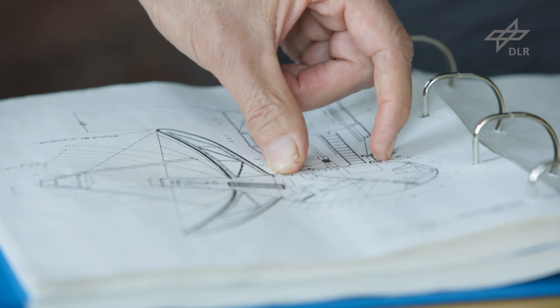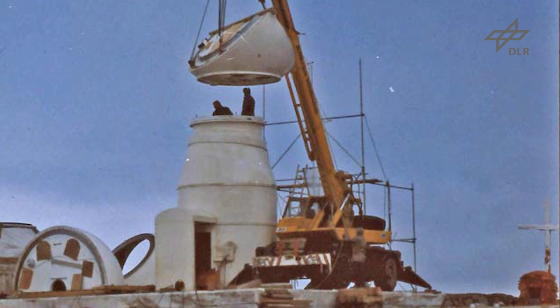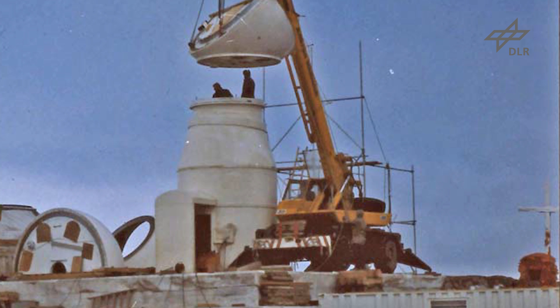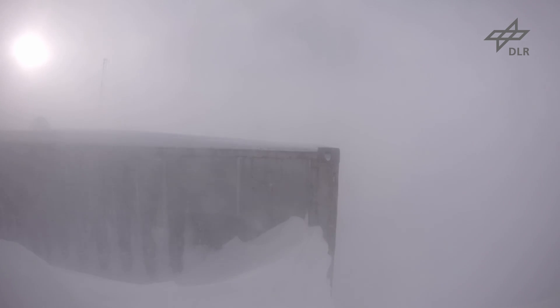The antenna at O'Higgins is a customized construction. It is unique — there is no other one like it anywhere. Because of the environmental conditions here in Antarctica, we had to come up with a special design. The antenna had to be built on a massive cement foundation, and it has to survive extreme wind loads. We have storms here with wind speeds over 300 kilometers per hour. We have one antenna and it has to function.